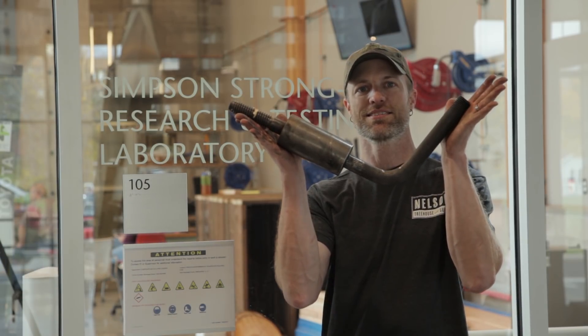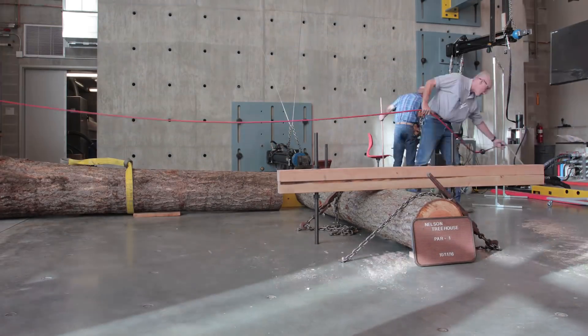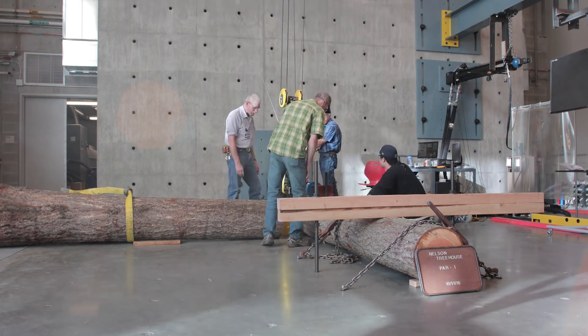Here we are at Washington State University's ICC accredited testing facility and we're going to bend some tabs. WSU has this amazing new facility — it's a brand new building called the PACCAR Environmental Technology Building. The laboratory is state-of-the-art, and we were the first people to test there.